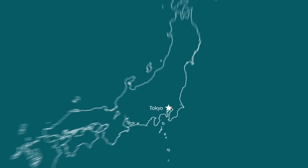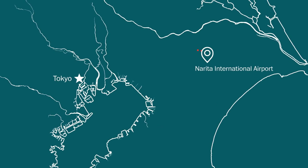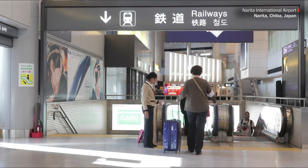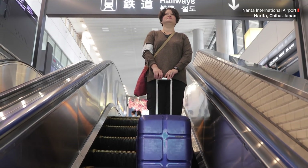There are many ways to get into Tokyo from the airport. I personally prefer the Narita Express. It's clean, it's reliable, you have your own seat, and best of all, it doesn't get stuck in traffic.